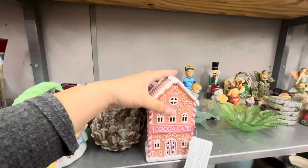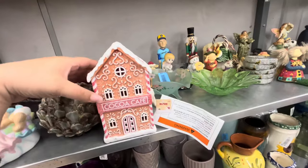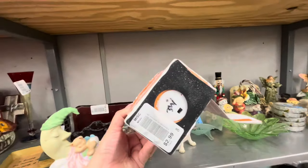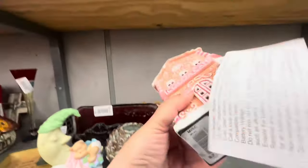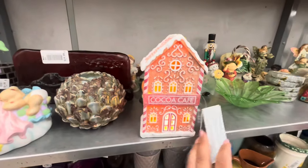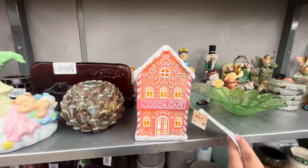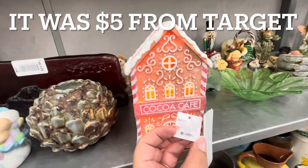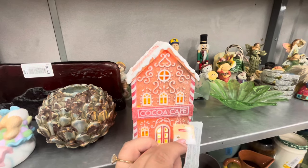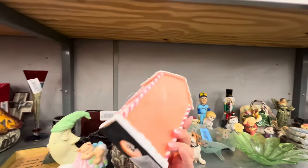Oh look — the gingerbread cocoa café, brand new with tags! It lights up — it's $3! Oh my gosh, it's not broken. Look at that, it lights up! I'm going to grab this. I cannot believe it. I don't know where it's from but it's a lit cocoa café house. I'm going to grab it — is this from Target? I don't know, but I love it!